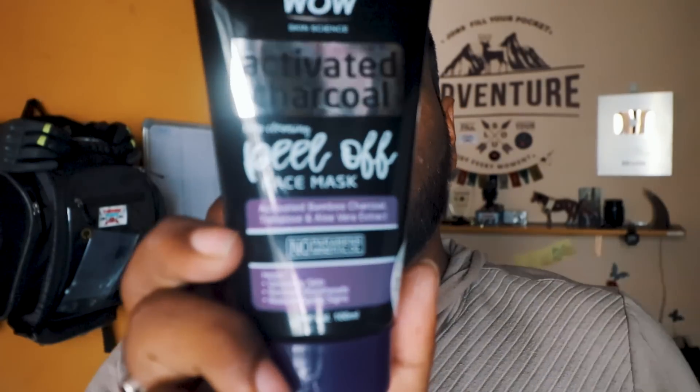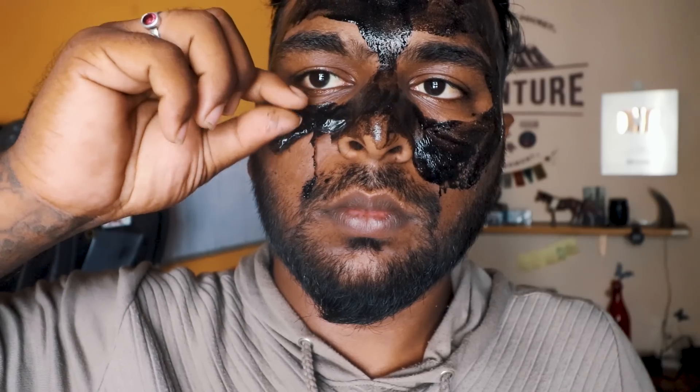The WOW activated charcoal face mask also contains bamboo charcoal and aloe vera extract. Apply a thin and even layer on the face, leave for 15-30 minutes, then peel it off. Use this weekly once.